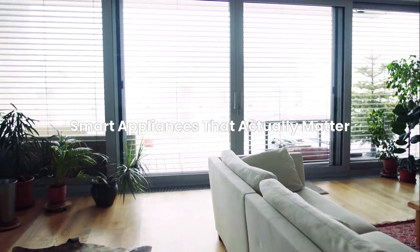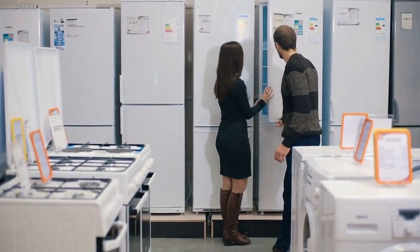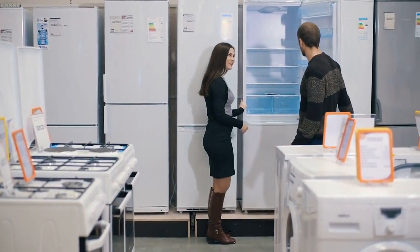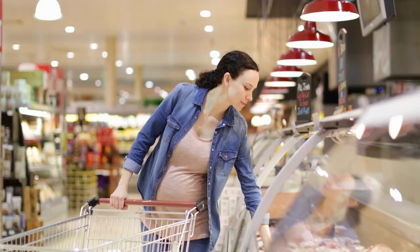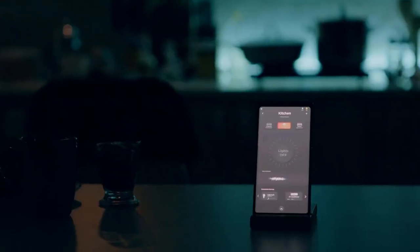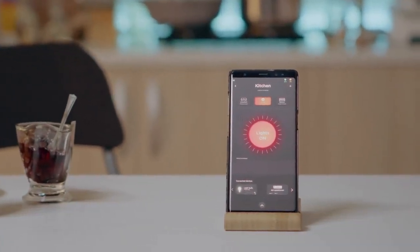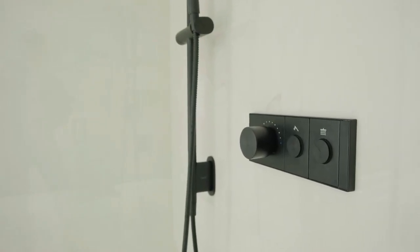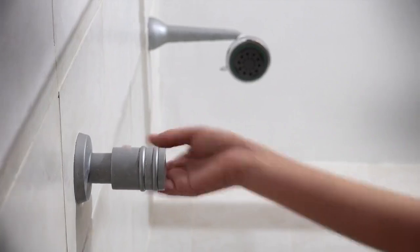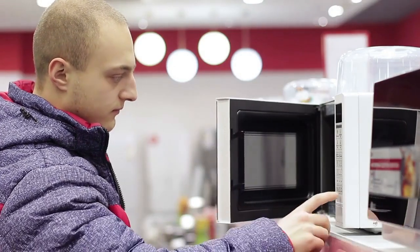Smart appliances that actually matter. Not all smart appliances are worth the premium, but some genuinely improve your life. Smart refrigerators with interior cameras let you check what you need while grocery shopping. Smart washing machines can be started remotely and send alerts when cycles complete, perfect for busy schedules. Robot vacuums have become incredibly sophisticated, mapping your home and cleaning on schedules or on command. Smart water heaters can heat water just before you typically shower, saving energy while ensuring hot water availability. The trick is identifying which appliances align with your actual pain points rather than buying smart versions of everything.